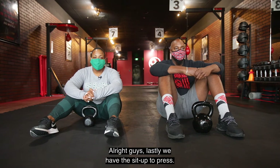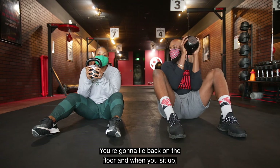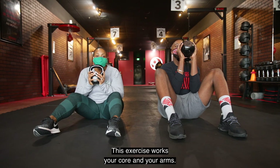Lastly, we have the sit-up to press. You're going to hold the kettlebell in your hands, lie back on the floor, and when you sit up, press upwards. This exercise works your core and your arms.